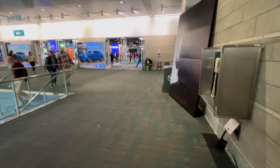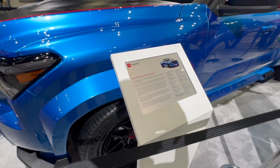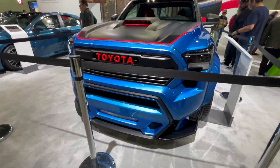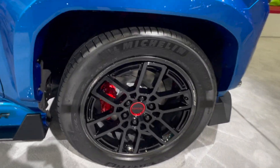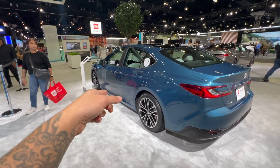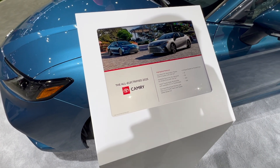We made it across the convention and we're now in this part — it's the Tacoma X-Runner concept. They've got carbon fiber on their wheels too. And here's the all-new 2024 Toyota Camry — this is the all-electrified 2025 Camry.